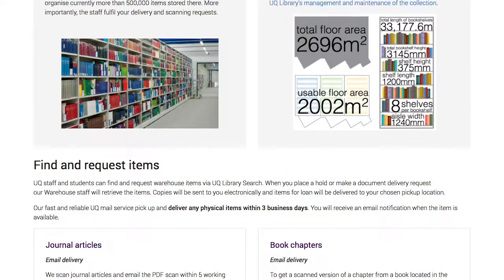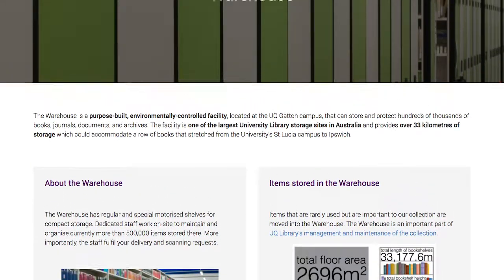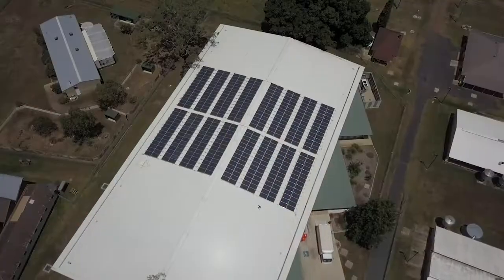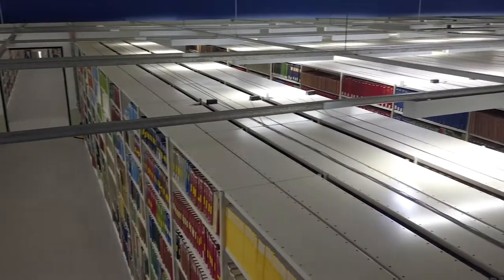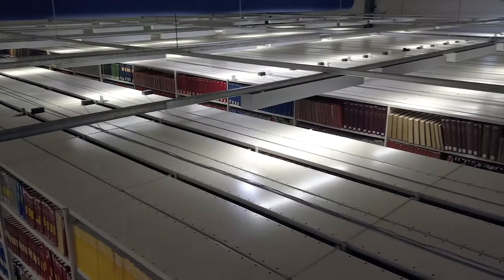Books, journals and other items that are used very rarely, but are considered to be important to our collection, are moved into the warehouse, which is a purpose-built, environmentally controlled facility on Gatton campus. The items are held in what is sometimes referred to as closed stacks, which are closed off and protected from the conditions of the publicly accessible shelves.